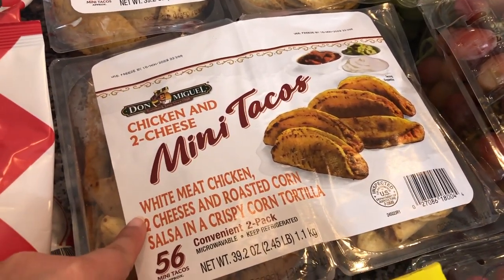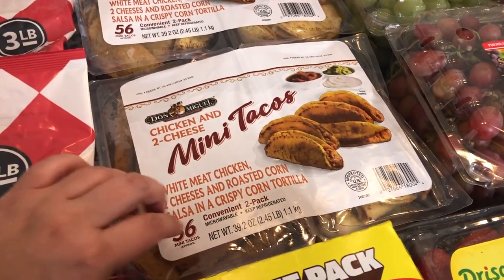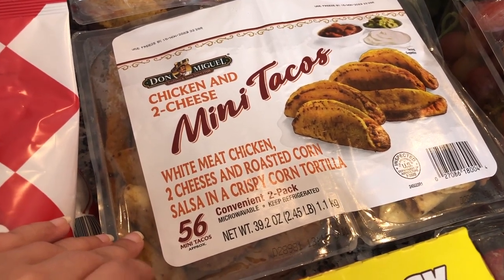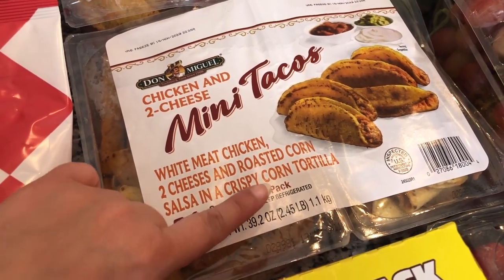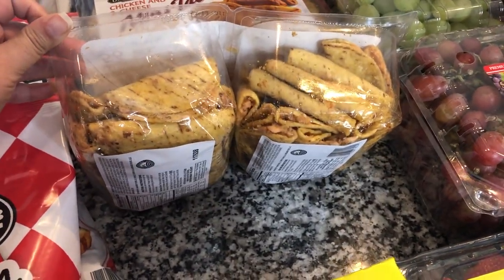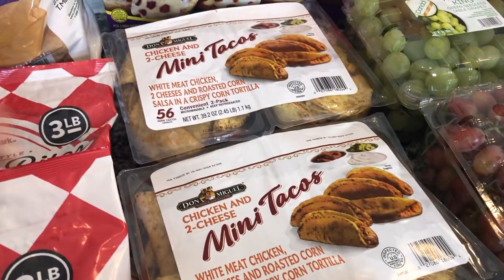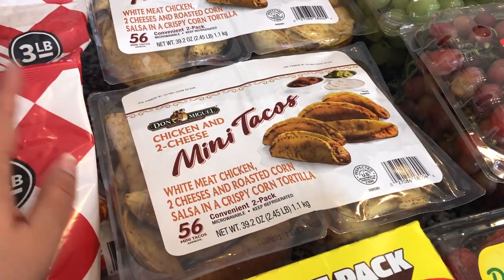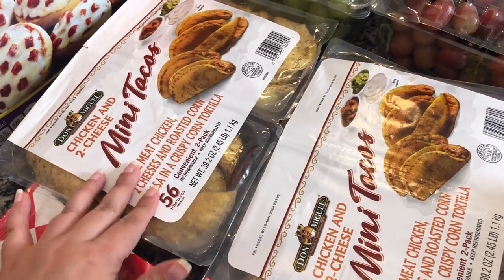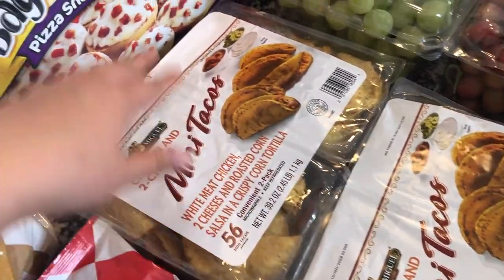Speaking of easy quick snacks, I picked up these mini tacos — these are really really good. I got two packages. These are chicken and cheese mini tacos, 56 mini tacos total. Like the tortellini, it's a two-pack separated into two so you can cut it with scissors. We like to throw them in the air fryer, or you can microwave them or use the oven. They do not take very long at all.